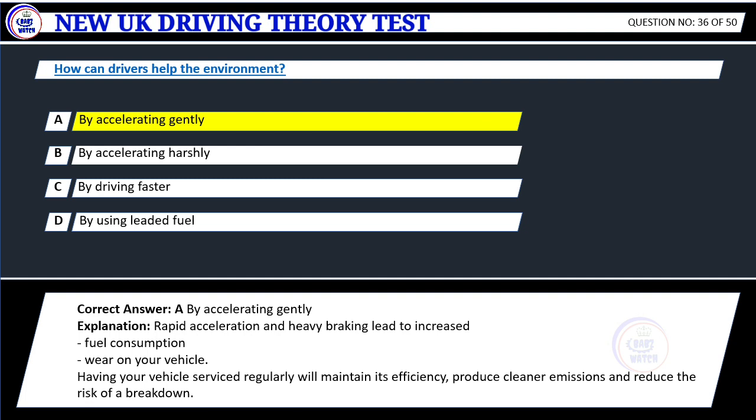Explanation: Rapid acceleration and heavy braking lead to increased fuel consumption. Having your vehicle serviced regularly will maintain its efficiency, produce cleaner emissions and reduce the risk of a breakdown.